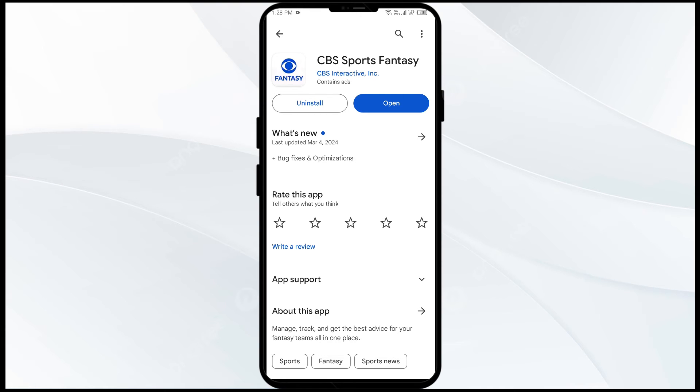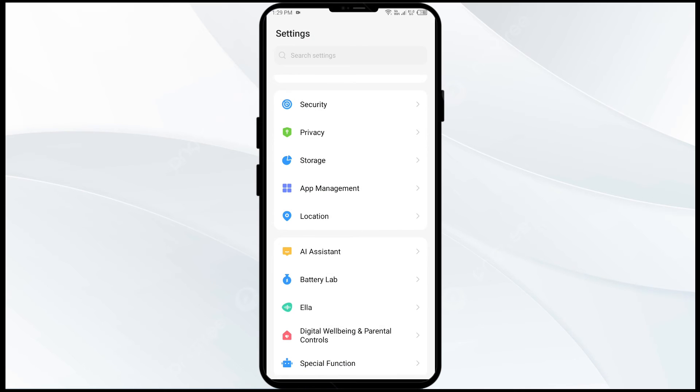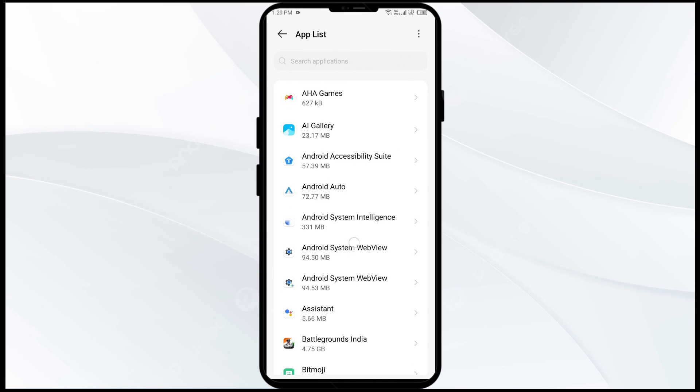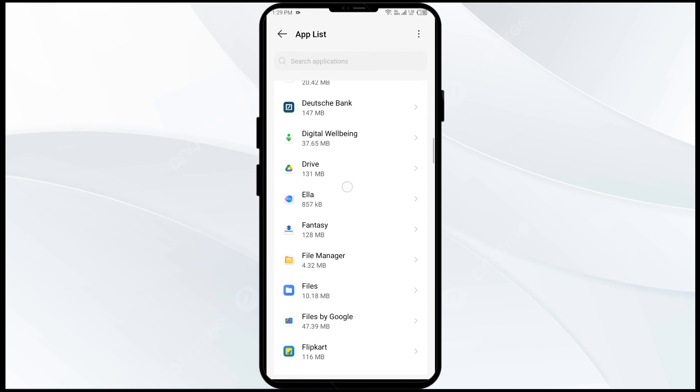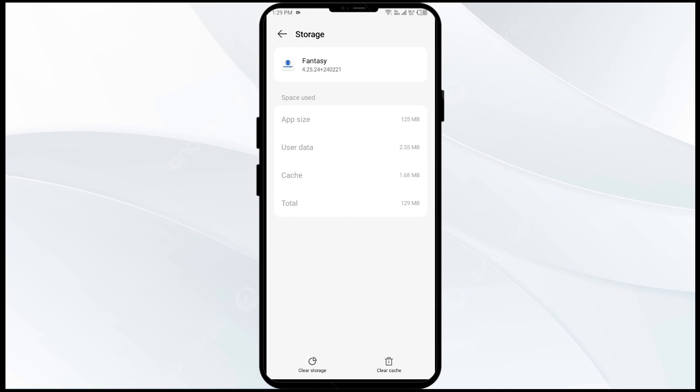The fourth solution is to clear the CBS Sports app cache. Clearing the app cache can often resolve performance issues. To do this, go to your phone settings, open App Manager, select the app, click on Storage and Cache, and then tap on Clear Cache.